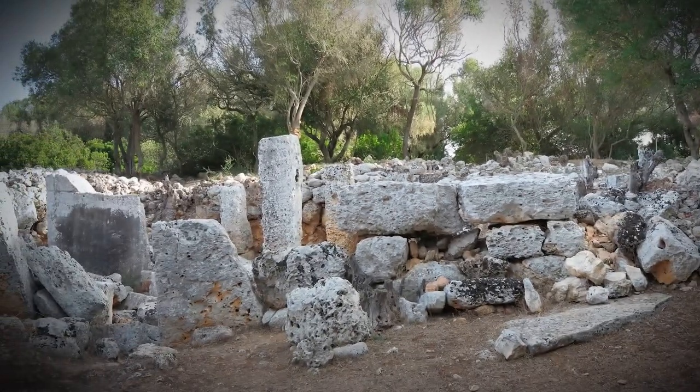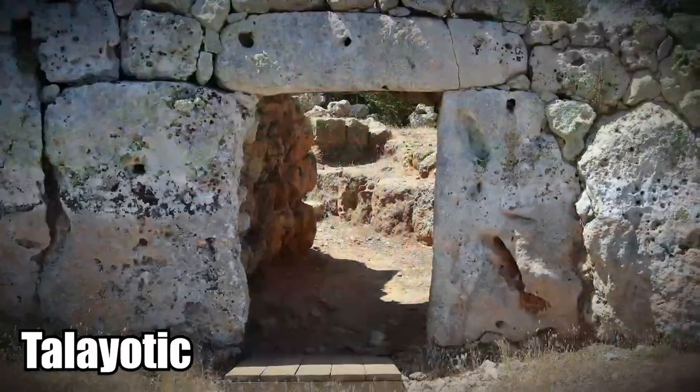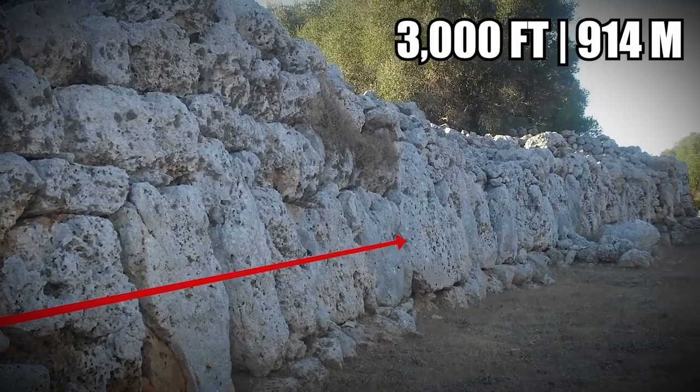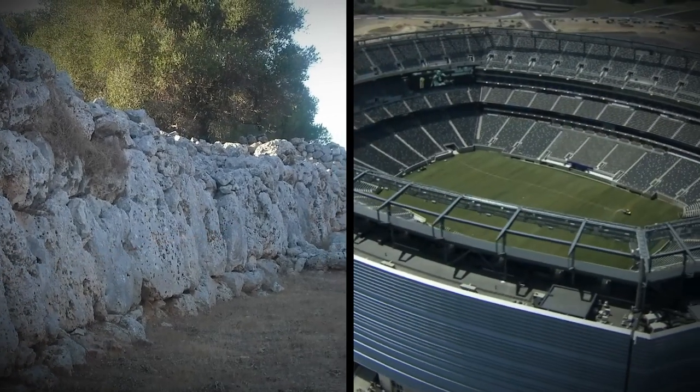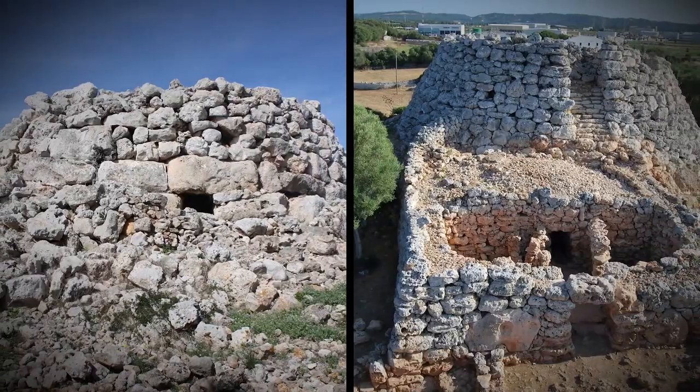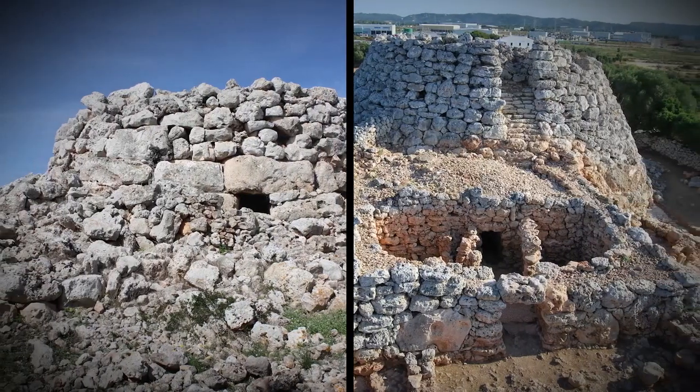Soncatlar was occupied by the Talayotic people and was the largest of their settlements. It boasts a perimeter wall of nearly 3,000 feet — about the size of an NFL football field — and had Talayot's Towers, which are what gave this prehistoric society its name.